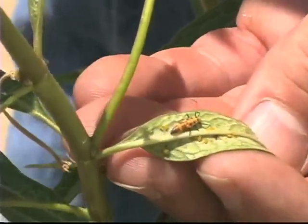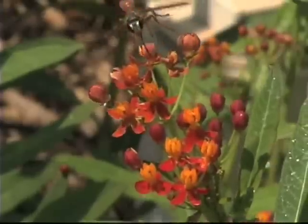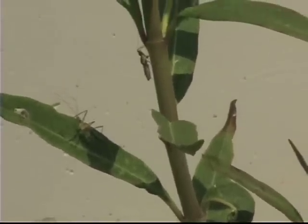You'll find lady beetles and lady beetle larvae, lacewings, beneficial wasps that lay an egg inside the aphid, causing that yellow aphid to turn brown, then the wasp crawls out. It's really cool. There's also assassin bugs and other beneficial bugs.